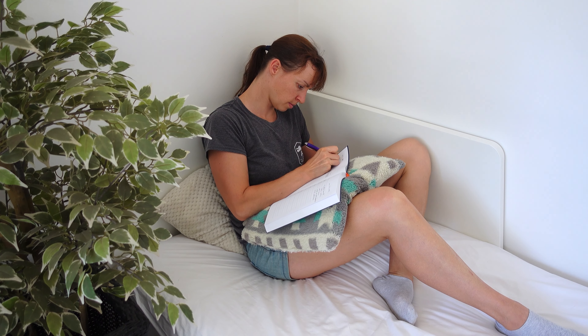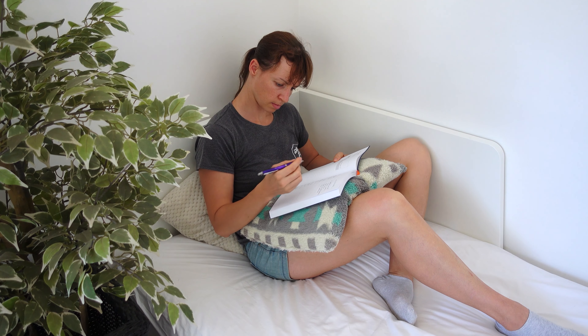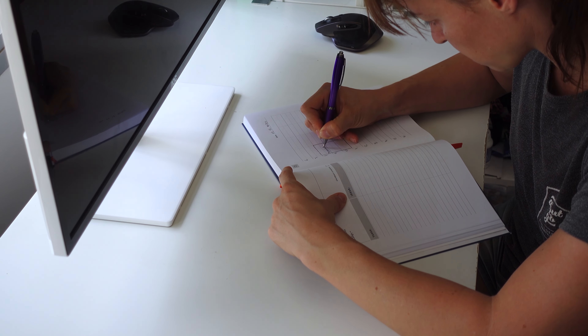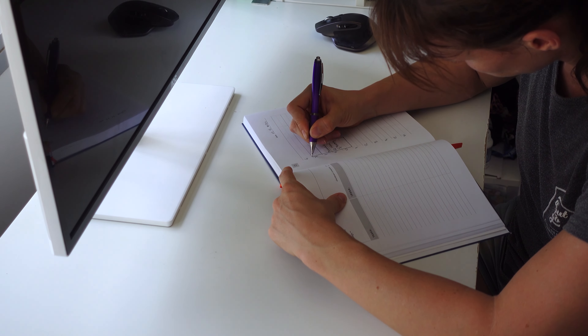I know it sounds really trivial, but trust me, it is a game changer. Since I started using time blocking to block out time for important focused work where I don't allow for any distractions, and then block out time for shallow work such as answering emails, my productivity skyrocketed.